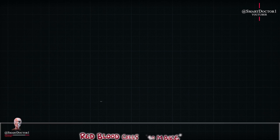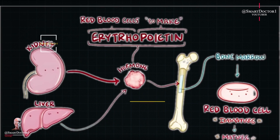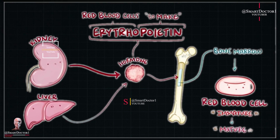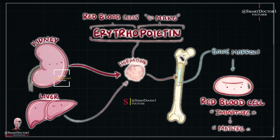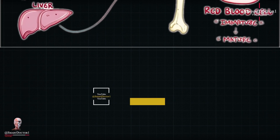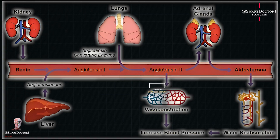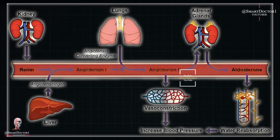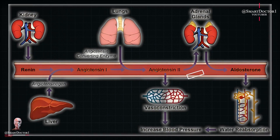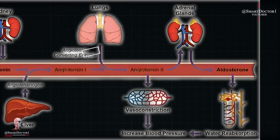The kidney is not just a filter — it's a hormone factory too. It produces erythropoietin, a hormone that stimulates the production of red blood cells, ensuring optimal oxygen transport. The kidney also secretes renin, a hormone that plays a crucial role in regulating blood pressure, kickstarting a cascade of events that help maintain the delicate balance of our circulatory system.